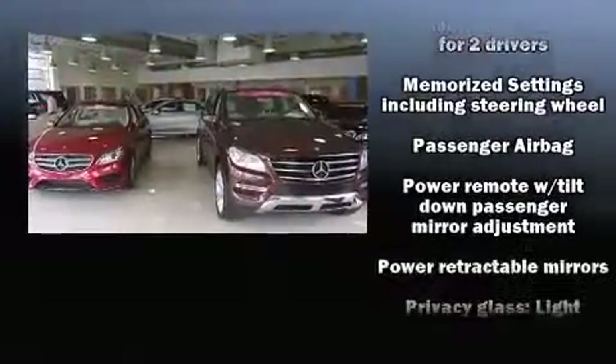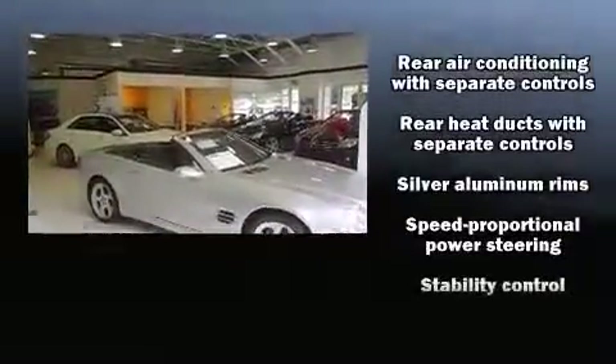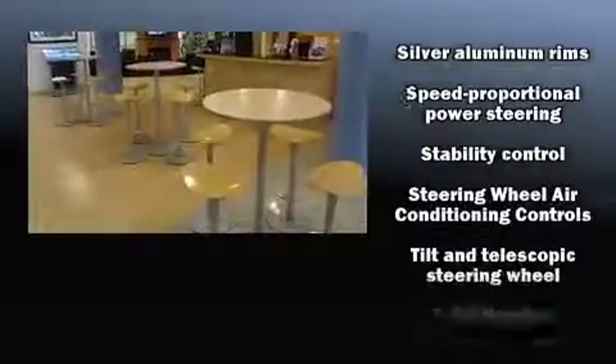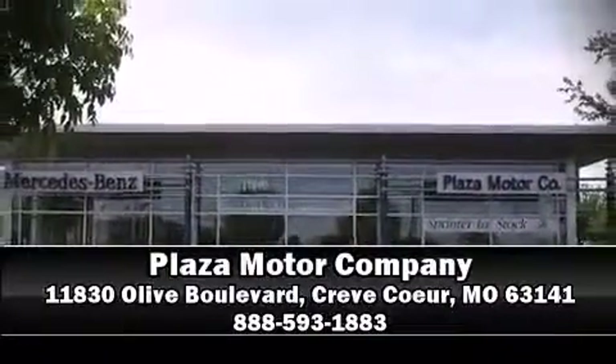Four-wheel disc brakes with ABS keep you in control. You'll never lose visibility with rain sensing wipers, which activate automatically when the drops start to fall. Our sales reps are knowledgeable and professional — please don't hesitate to give us a call.